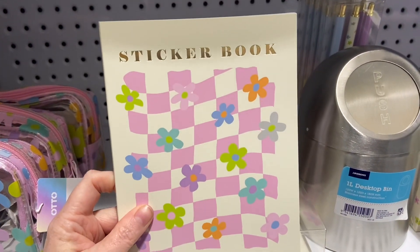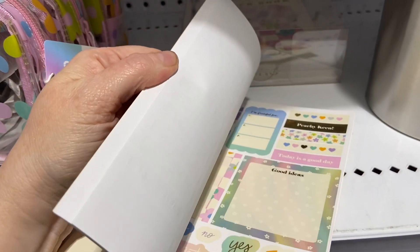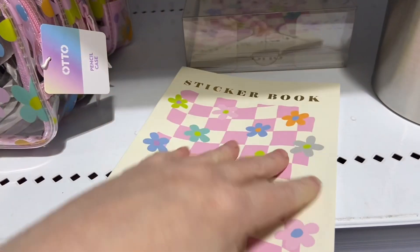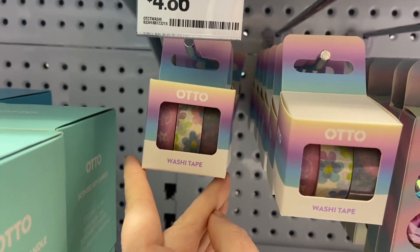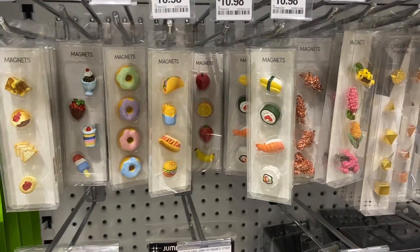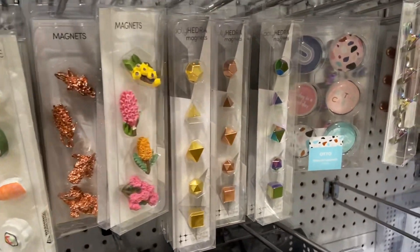Of course, sticker books — these always catch my eye. I'm looking at maybe doing a planner again next year, so you've gotta need stickers — that's the rule. It helps your creativity to put some things together. And then look at this washi tape — this is all the rage right now. If you're into planning, you're gonna need some, so reminder to self: they are here.